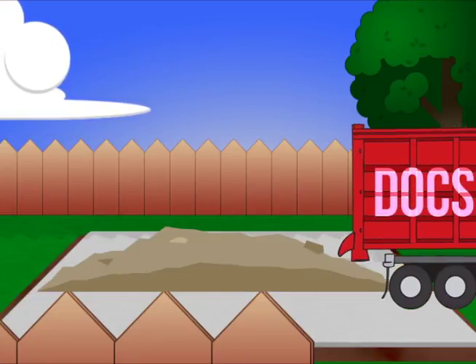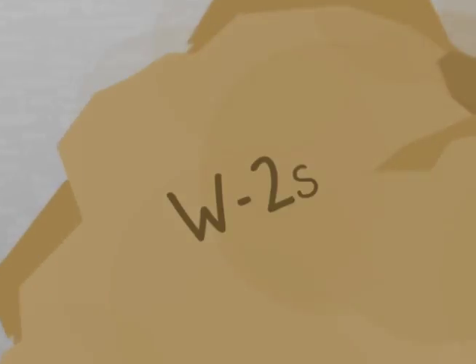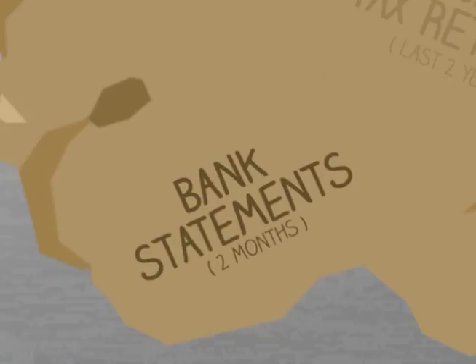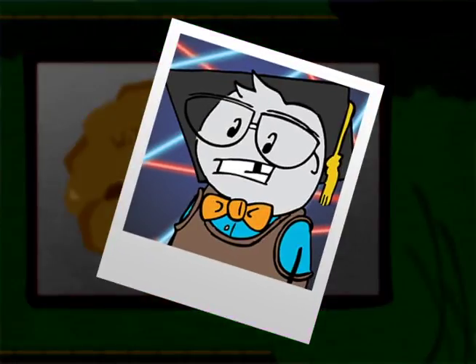This is the stage we collect and verify many important documents. What we'll need from you to get started are your W-2s, last two years federal tax returns, two months bank statements for all accounts, your last 30 days paycheck stub — and pictures of your kindergarten graduation. Well, maybe not the kindergarten photo.